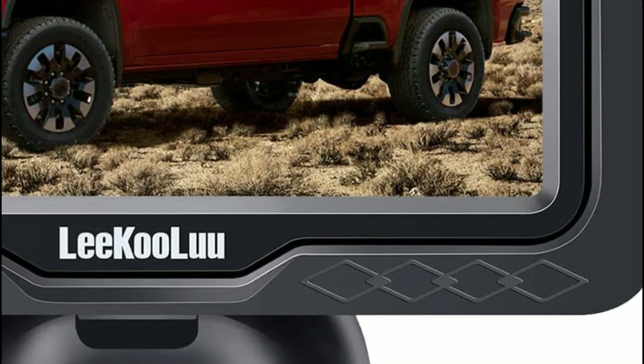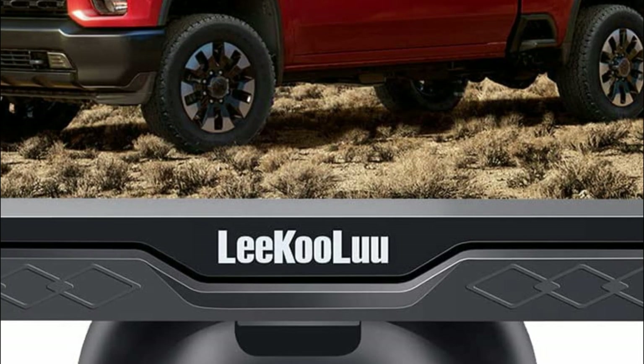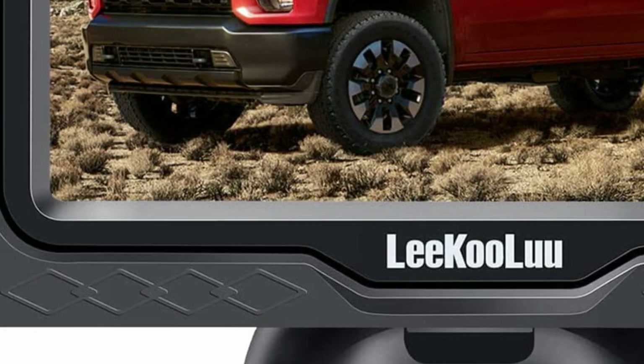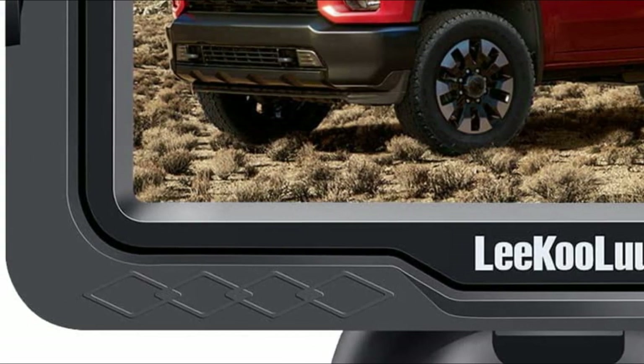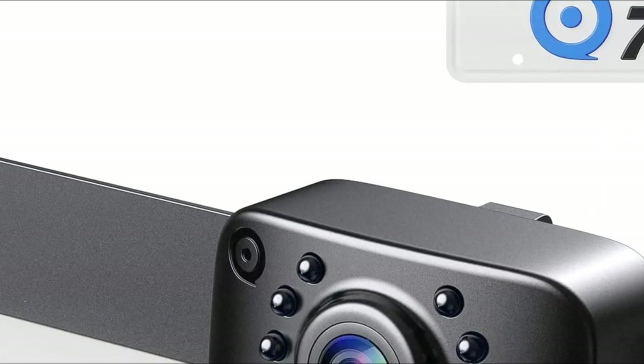A backup camera, also known as a reversing camera, is a type of camera that is mounted at the rear of a vehicle and connected to a display screen inside the car. The camera provides a real-time view of what is behind the vehicle, helping the driver to see obstacles, people, or other vehicles that may be in their blind spot.